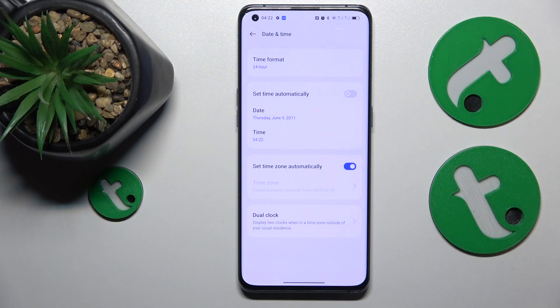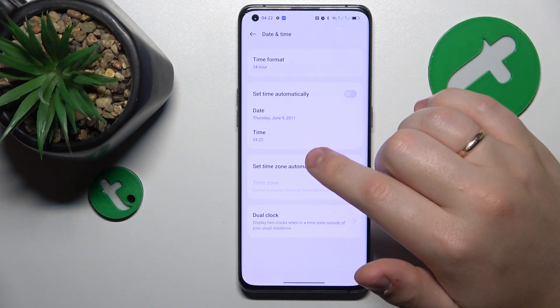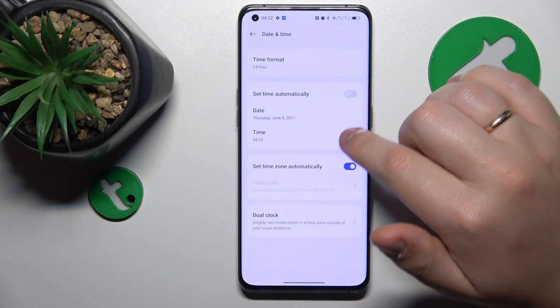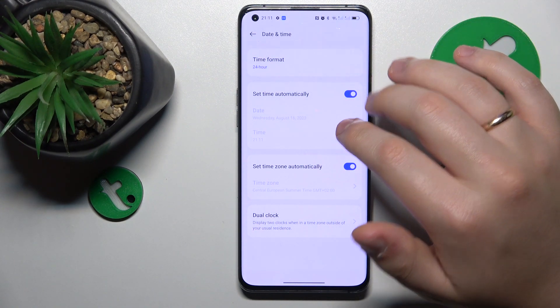You don't even have to check manually — the easiest way is to simply enable the 'Set Time Automatically' toggle and let the system do its magic.